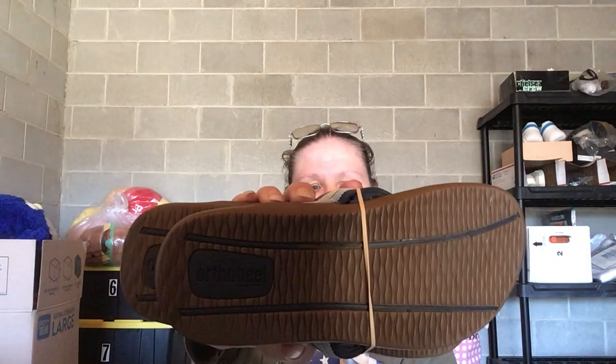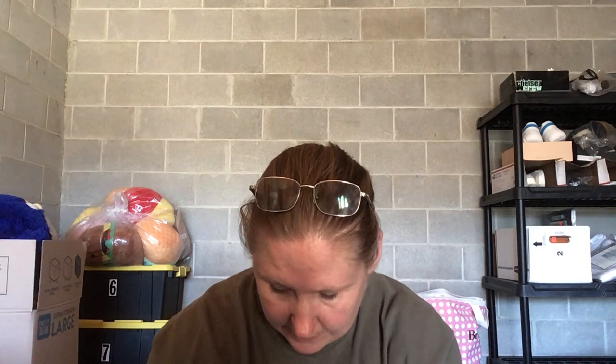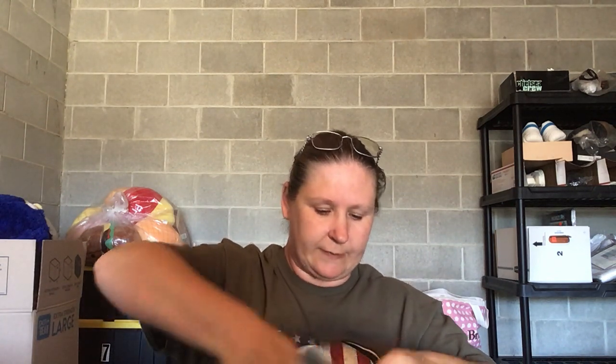The first pair is Ortho Heel sandals — just a pair of flip-flops, but they're in really good condition and pretty clean. The second pair is Adidas golf shoes — I believe they're women's. Pretty clean on the bottom for golf shoes. They're size 6.5.